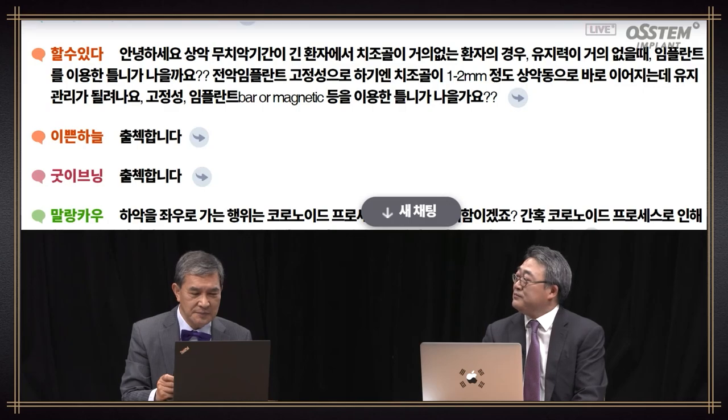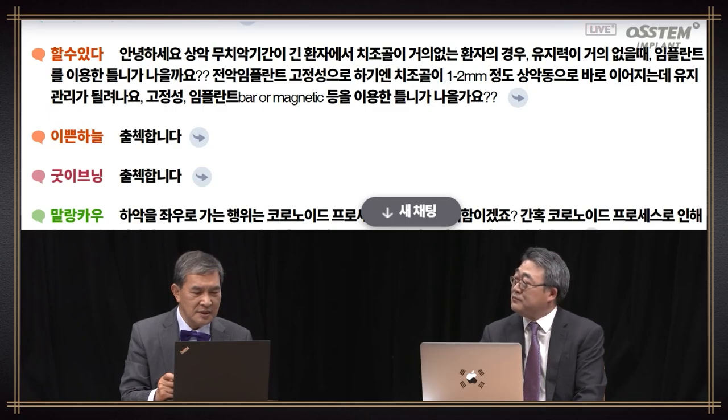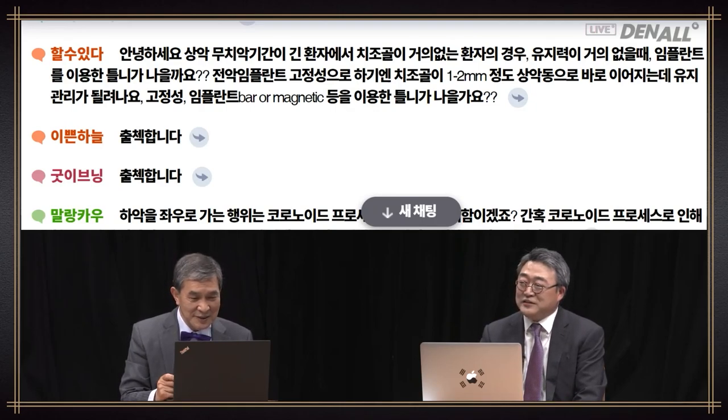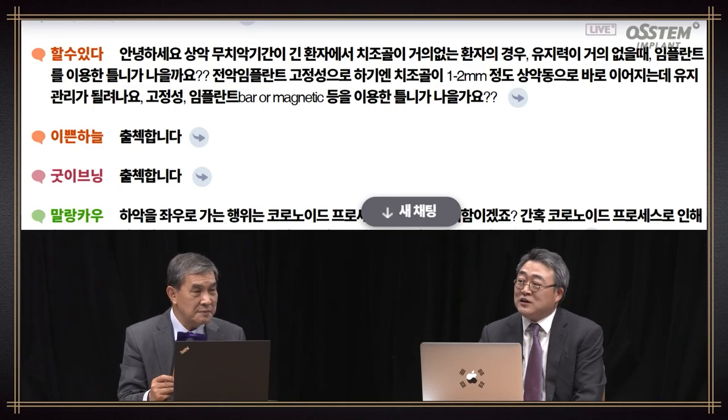If the patient has been edentulous for a long period of time and has very little alveolar bone — if the patient has very little retention — will it be better to provide implant-supported denture? I'm concerned about retention and maintenance if I provide full arch implant fixed prosthesis because there's only about one or two millimeters of alveolar bone left up to the sinus. If it is difficult to place implants, it is better to do implant-supported overdenture. If the patient has been edentulous a long time, implant treatment may be unlikely, and in that case, I think you should just proceed with BPS system, which can be utilized as well.